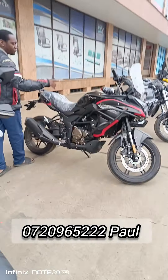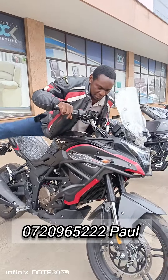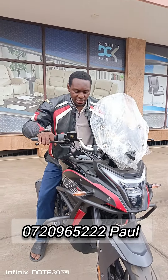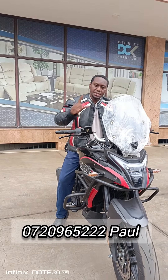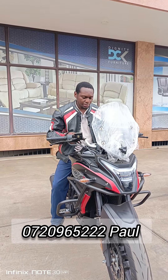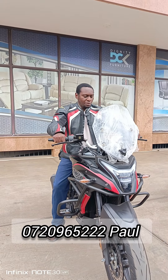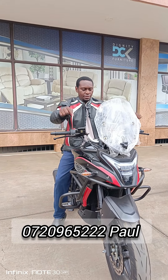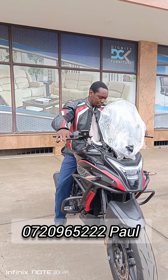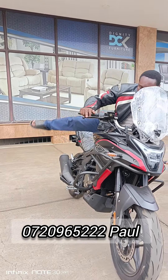Over here we have the Vogue DS 300cc — this is a good street bike, somewhat of an adventure bike. It has inverted shocks, ABS braking system, EFI engine system, a big tank, crash guards, disc brake, and a DOHC engine system. It's a really powerful machine. The side mirrors are adjustable. It's also fitted with a charging port. The price of this bike goes for 570,000 Kenyan shillings — two years warranty on the engine, ready logbook, ready number plate.